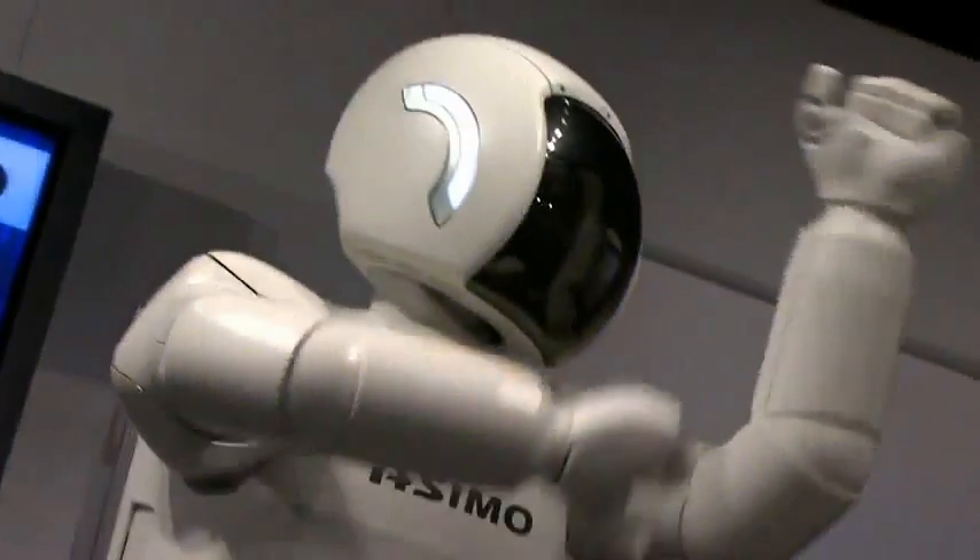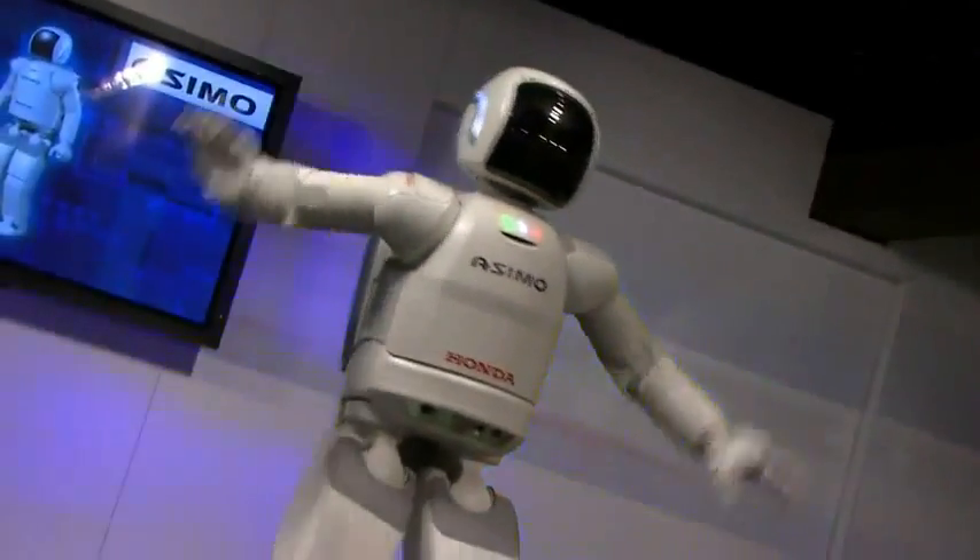To see a robot get that movement in his arms and shoulders and all the joints — it looks like a human to have. So it was pretty impressive. I did not know robots could do that stuff.